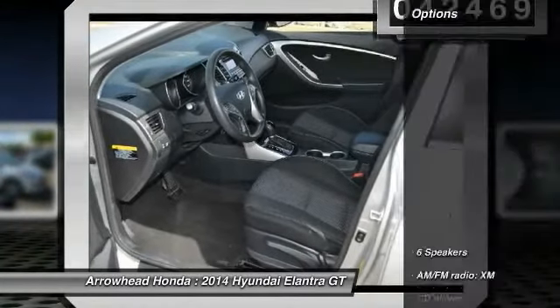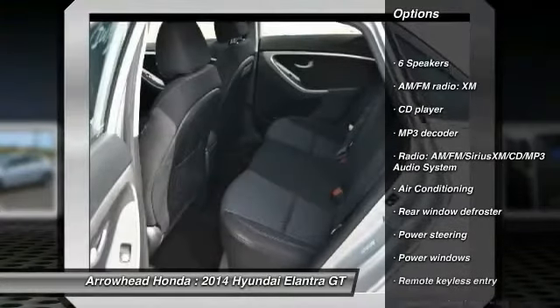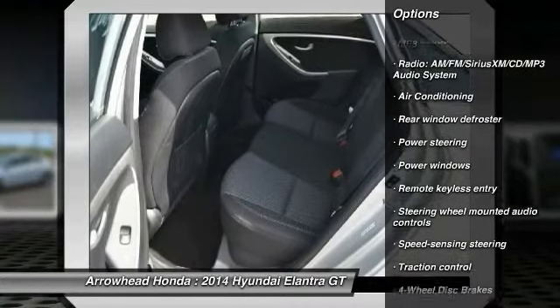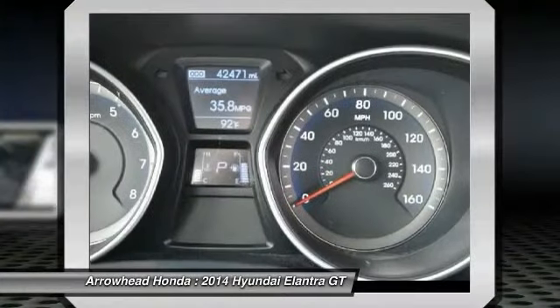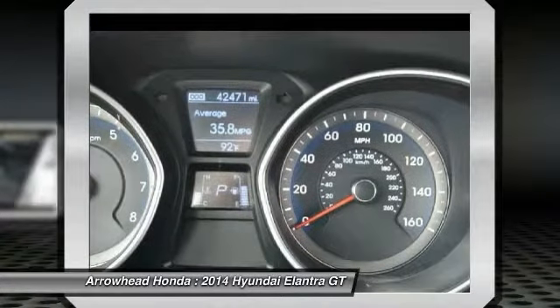Here are some of this vehicle's great options: traction control, dual airbags, alloy wheels, power steering, air conditioning, front four-wheel disc brakes, electronic stability control, power windows, security system, CD player.